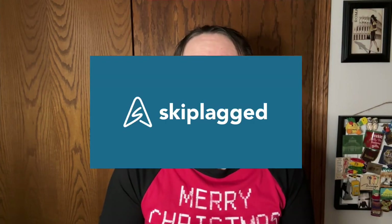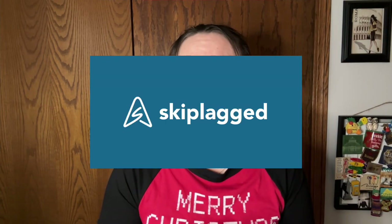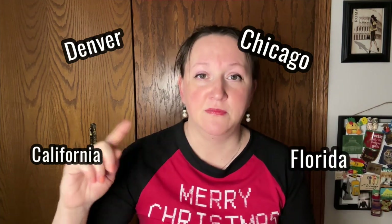Another one you can use is called SkipLagged. The idea is if there's a flight going from California, landing in Denver, then going to Chicago and then to Florida — technically the full flight is from California to Florida. But you can book just the California to Chicago leg, so you're not paying for the whole flight. You get off at the layover, which is your destination, and you just don't take the rest of the trip.